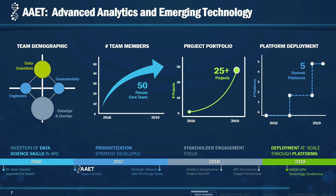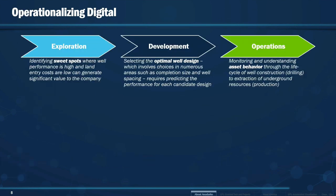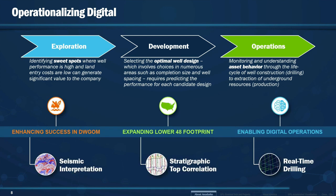Before we move back into the reservoir model project, I will give you a background of three projects where we are using GPU technology today and how this is helping us improve our workflows. The oil and gas lifecycle — from exploration through development to operations — requires us to think nimbly. Each part of this lifecycle coincides with our core strategies, and for each one we have a project: seismic interpretation, stratigraphic top correlation, and real-time drilling.